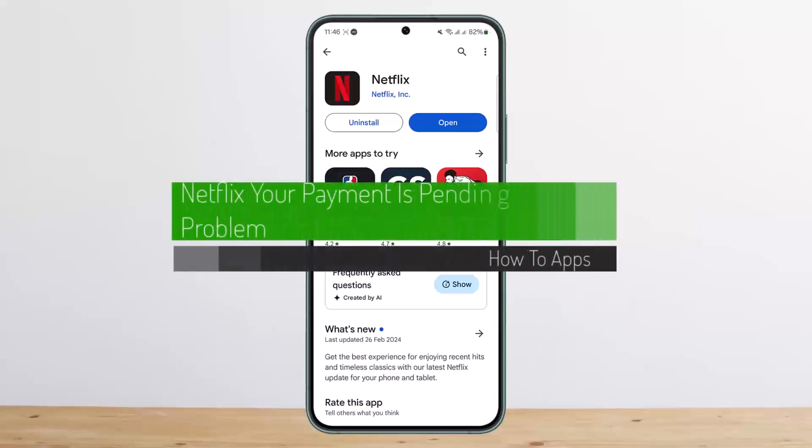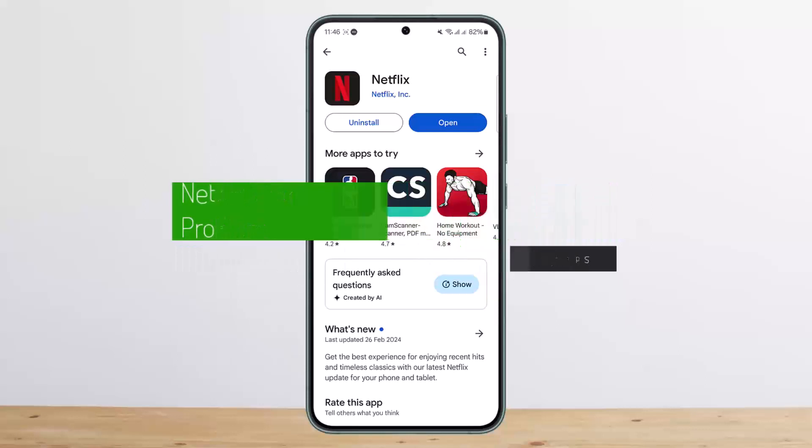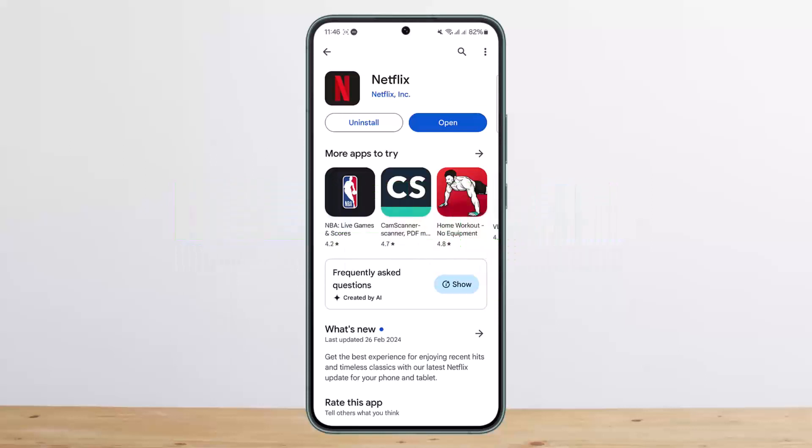Netflix 'your payment is pending' problem — hello everybody, welcome back to my channel. This is Vipan Vasnet, and today I'll guide you on how to fix the 'payment is pending' problem on Netflix.